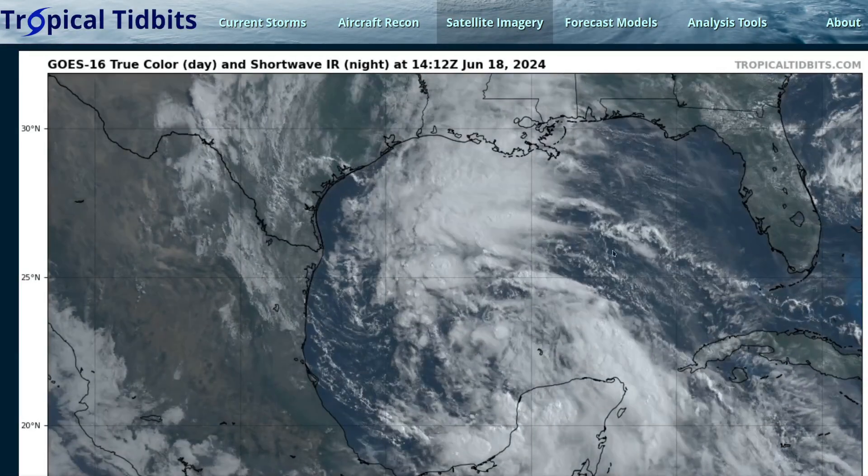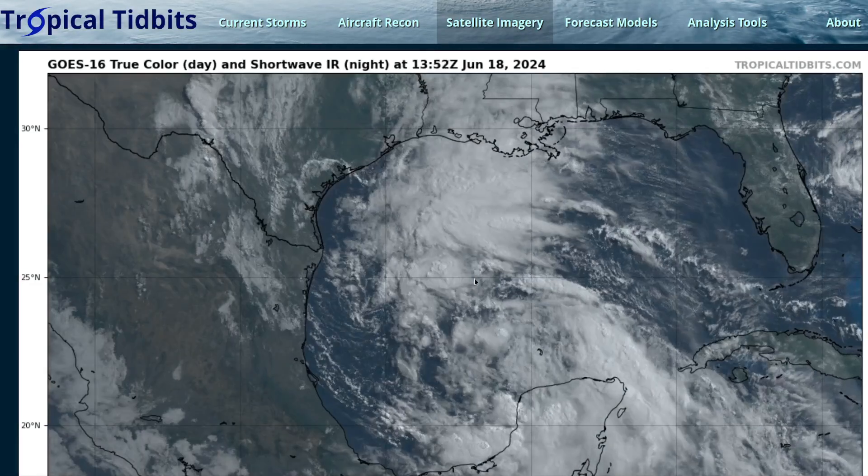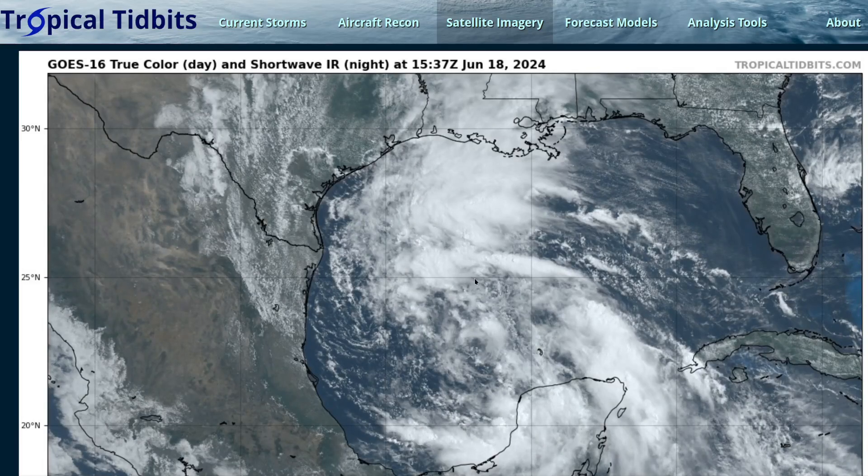Hi, it's Tuesday, June 18th. This is Potential Tropical Cyclone 1 over the Gulf of Mexico — visible satellite imagery about midday central time. This is a large sprawling gyre that has come northwest off of the Yucatan Peninsula and is now centered somewhere in here. Very ill-defined though; this is not a tropical cyclone with a compact, well-defined center of circulation.